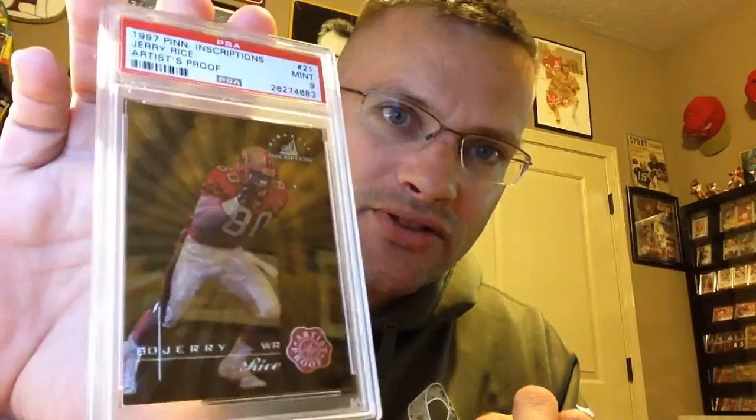I really like this card. Only a mint 9 but it is Pop 1 with none higher. 97 Pinnacle Inscriptions Artist Proof. Upgrade for me. 62 Tops, Leo the Lion, and PSA 8. I'm real happy with the price I got for this. It wasn't cheap but way, way cheaper than the 400-plus that I've seen the last three go for over the last two or three years. So, for the win on that.